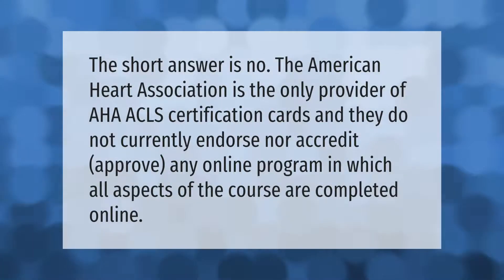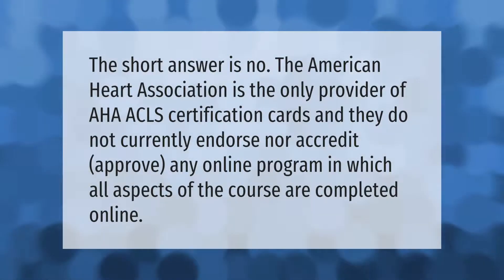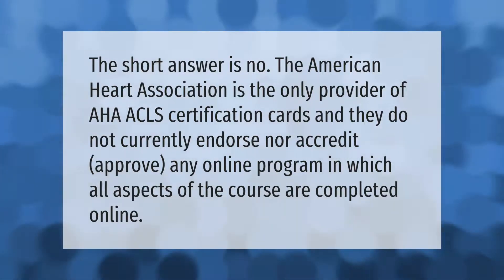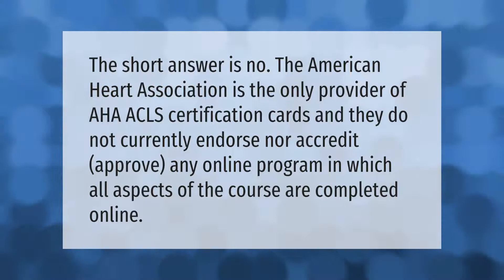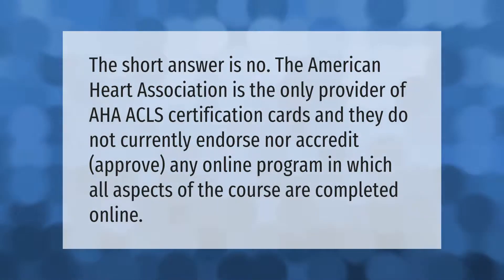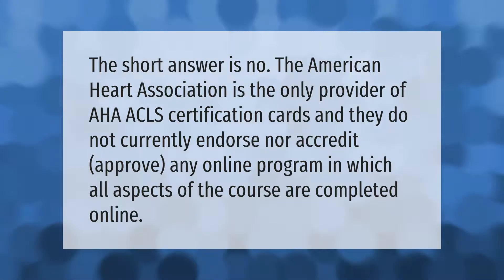The short answer is no — the American Heart Association is the only provider of AHA ACLS certification cards, and they do not currently endorse, accredit, or approve any online program in which all aspects of the course are completed online.